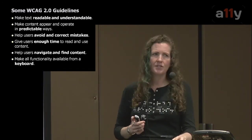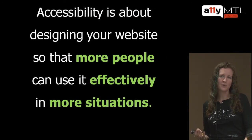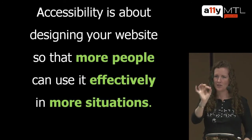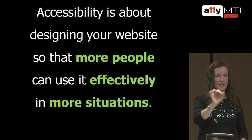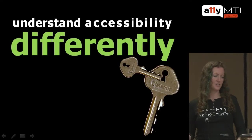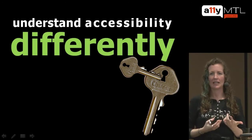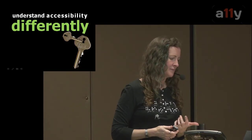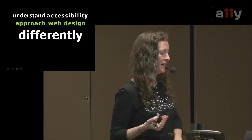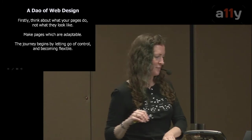Accessibility is about designing your website so that more people can use it effectively in more situations. It's much more broad than just focusing on people with disabilities — that's the most important aspect, but the benefits are far reaching. If you understand accessibility differently — not as a checklist to do at the end, but as a fundamentally different way of thinking about web design — you will approach web design differently.